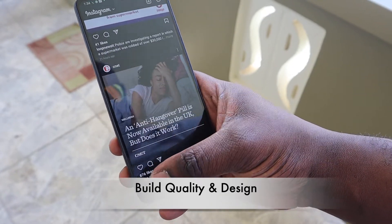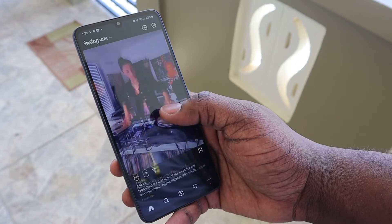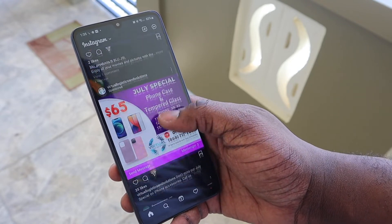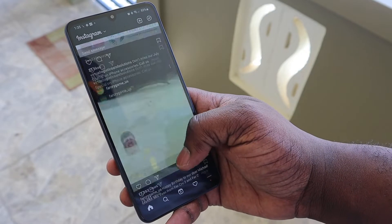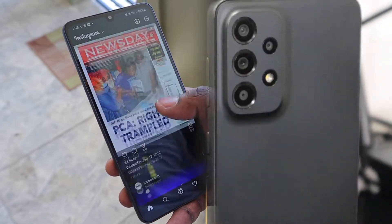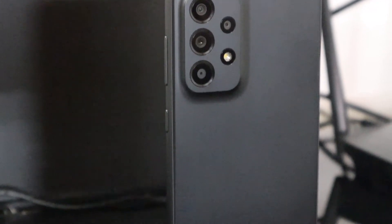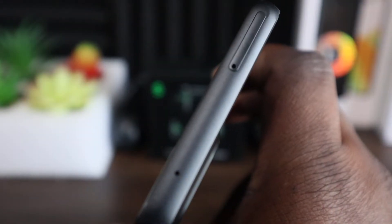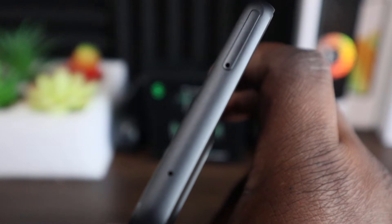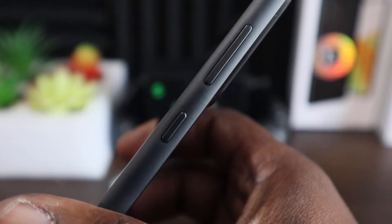The Galaxy A33 5G is a 6.4-inch mid-range phone that feels like a mid-range device, albeit on the higher end of the spectrum. The phone doesn't feel cheap — there is some heft to it thanks to the Gorilla Glass 5 on the front that provides ample protection. There is plastic on the sides and on the back, which is necessary to keep the price down while still doing a decent job of protecting the phone and even preventing annoying fingerprints and smudges. At the top of the device, you can find one mic and the SIM tray.